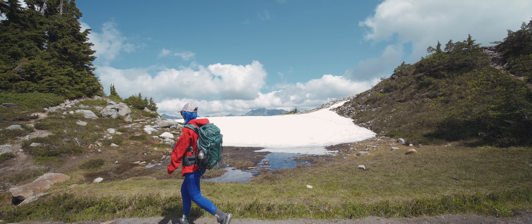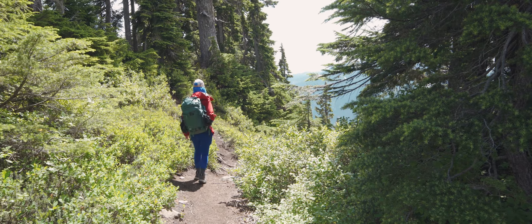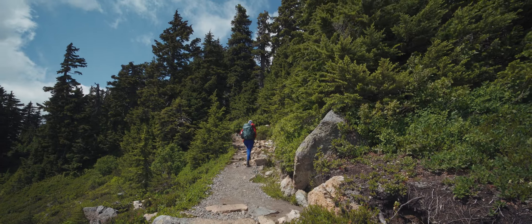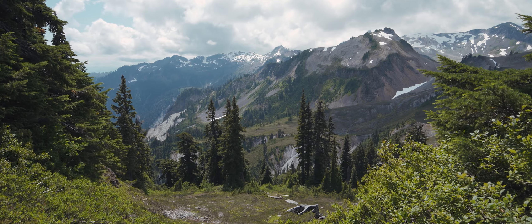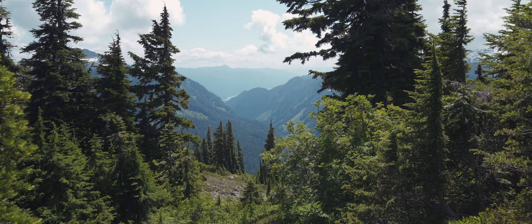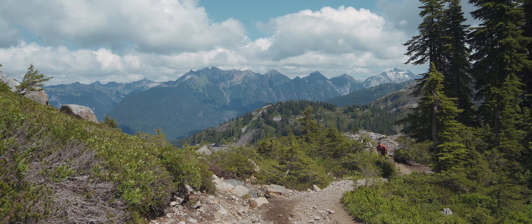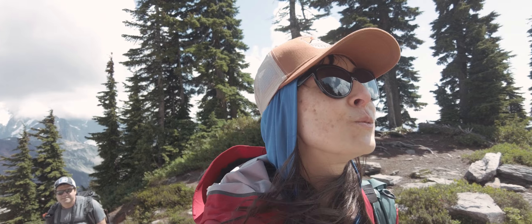The trail started pretty flat with a short section through some trees, then a gentle incline started. And here, along with gorgeous views, the worst part of the trail was about to start.